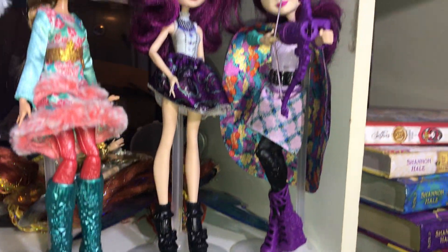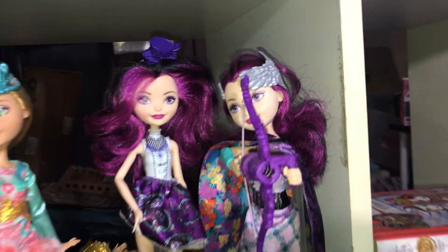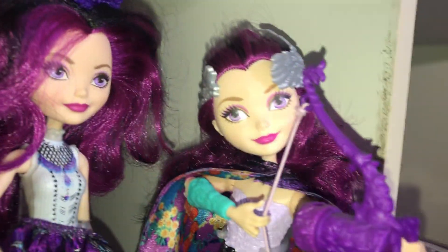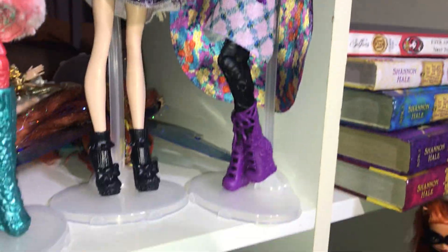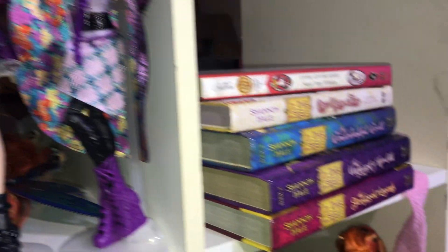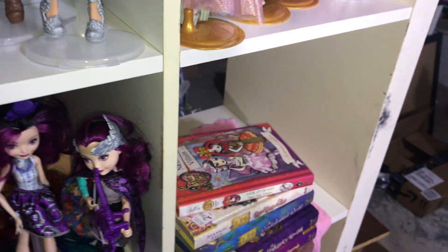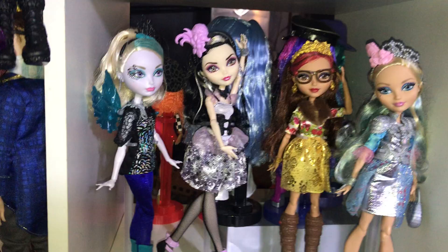And then these two are like reboot dolls. I don't really know the series for either of them. I don't actually think this is Hattastic Party, but if it is, cool. And then that's the little archery one. And then these are my Ever After High books — I probably have more, those are just the ones I found. If I get the book party dolls one day, I want to put them on display with those.